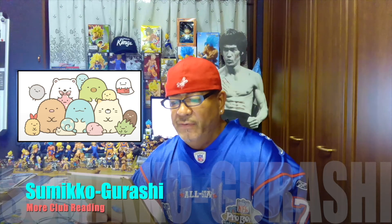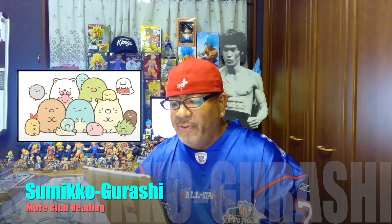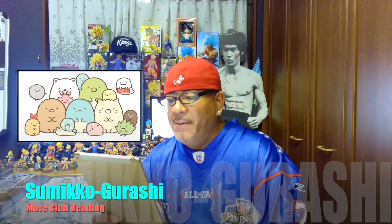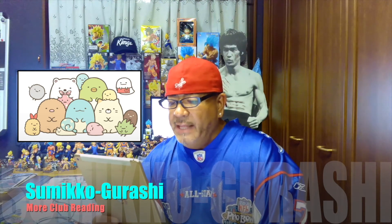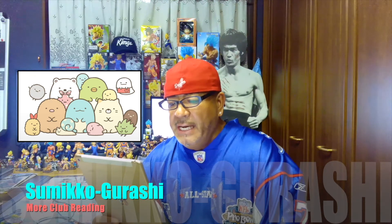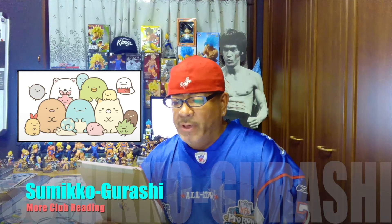Now let me introduce some of the Miniko characters. Furoshiki is Shirokuma's pink furoshiki cloth with cream spots; Shirokuma often uses it to claim a corner spot as a blanket and in many other ways. Zaso is a shrub of weed that has big dreams and a positive attitude — its dream is to be used in a bouquet at a flower shop one day.